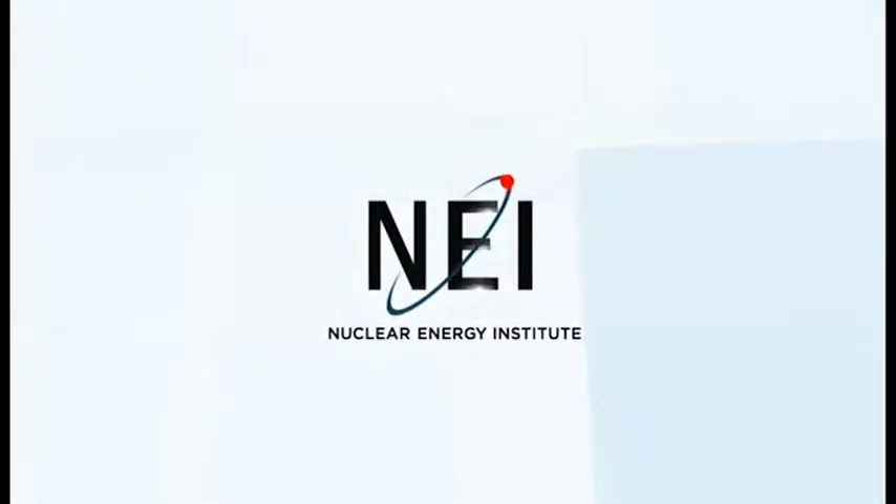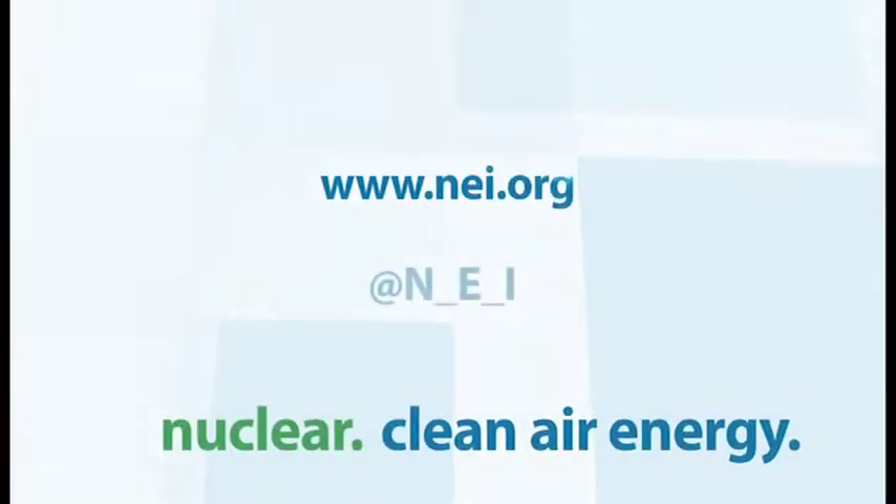Learn more at NEI.org. Nuclear. Clean Air Energy.